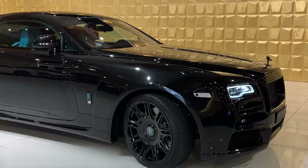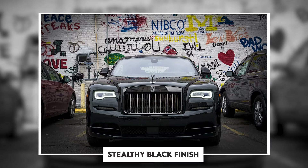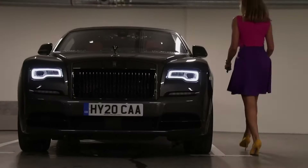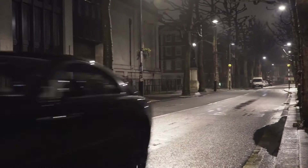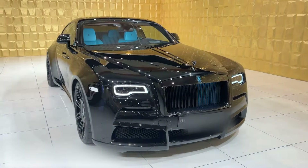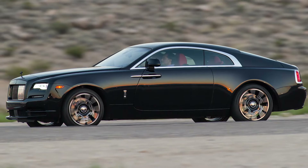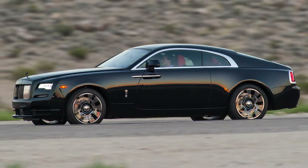The exterior design of the Wraith Black Badge speaks volumes. It's draped in a stealthy black finish, and the traditional chrome accents are replaced with darkened chrome, giving the car a more sinister yet sophisticated look. This isn't just about aesthetics — it's about sending a message of power and purpose. The car looks like it belongs on the road just as much as it does in a museum.